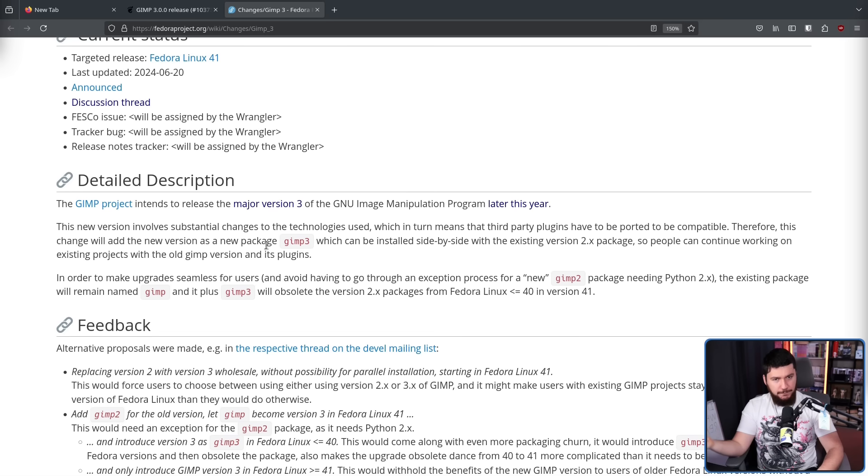Basically, as we move from Fedora 40 into Fedora 41, assuming GIMP 3 actually releases — which is a very big assumption — the main package called GIMP was going to keep the GIMP 2 version, and then GIMP 3 would be installable through a whole new package called GIMP 3. This might seem counterintuitive — why wouldn't you want the more up-to-date version in the main package? A couple of different reasons were suggested. One is allowing users to have both versions installed side by side, but either solution can do that as long as you have two separate packages installing to different locations.